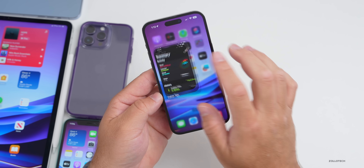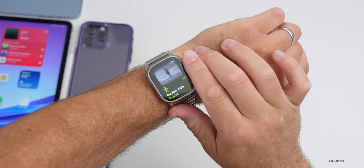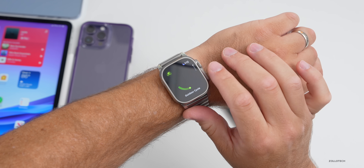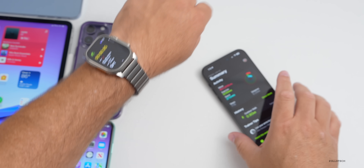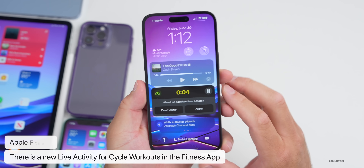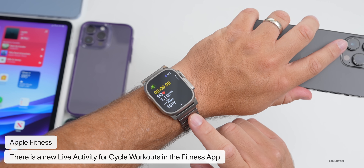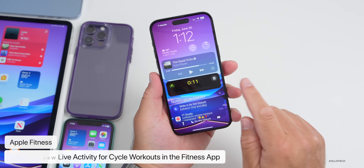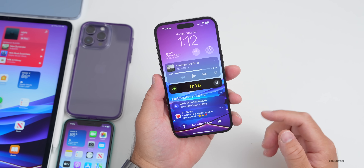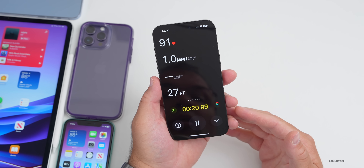If you're using the Fitness app and your Apple Watch for a cycling workout — going to Workout on the watch and selecting Outdoor Cycle — there's a new live activity that shows up on your iPhone. You'll need iOS 17 beta 2 as well as watchOS 10 beta 2 installed. That live activity displays while you're working out, giving you a larger display while riding your bike.